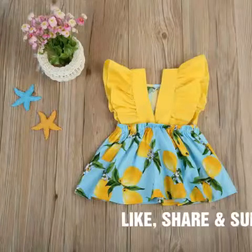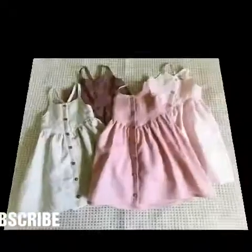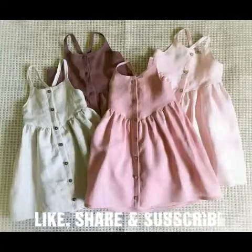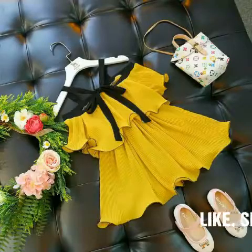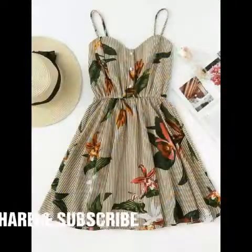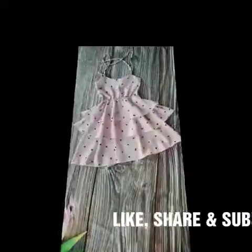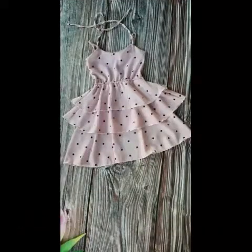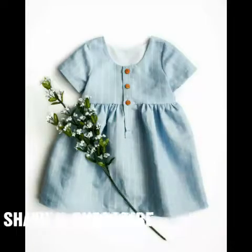Assalamu alaikum everyone, how are you viewers? I hope you will be fine. Today I am sharing with you very beautiful, very stylish baby girls frocks. This is a very beautiful frock — very stylish, very new design frocks. I love these frocks; they are very beautiful, very different from each other. There are lots of frock designs given in this video. This is very beautiful, very pretty and very stylish baby girls frock design.